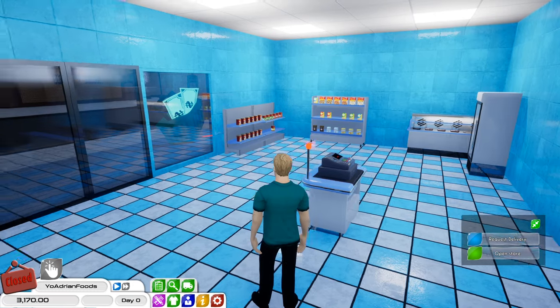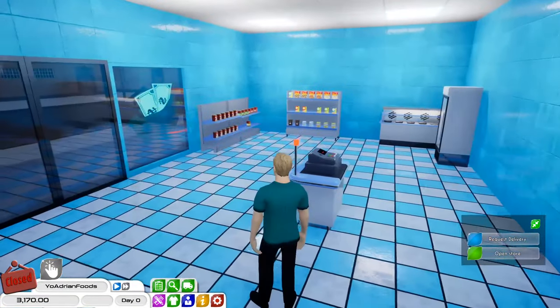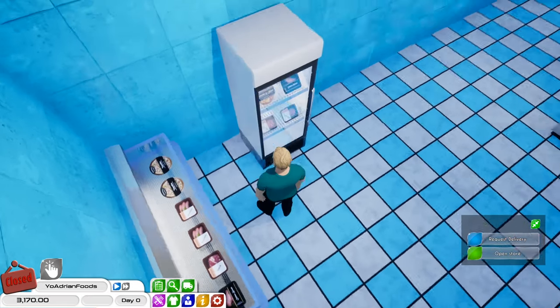As you guys can see here we have a nice little blue pattern going on over here. Staff room, storage, all that fun stuff. You guys can see here we got some canned goods, some boxed meals, and some frozen stuff like meat and stuff like that. Very nice.